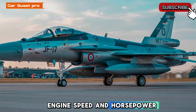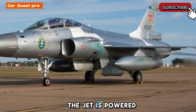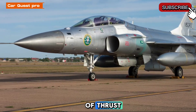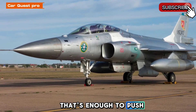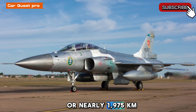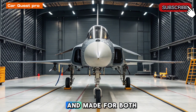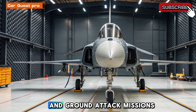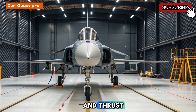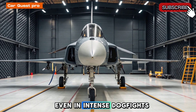Engine, speed, and horsepower — power you can feel. Under the hood, the jet is powered by a single engine producing around 19,000 pounds of thrust. That's enough to push it to speeds of up to Mach 1.6, or nearly 1,975 kilometers per hour. It's fast, responsive, and made for both air-to-air combat and ground attack missions. This combination of speed and thrust gives it a high thrust-to-weight ratio, making it highly maneuverable even in intense dogfights.